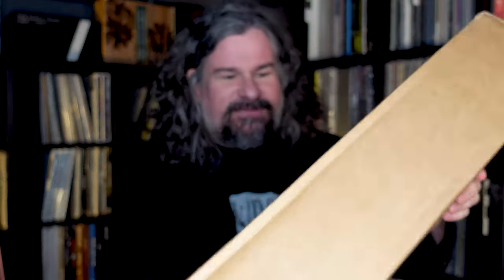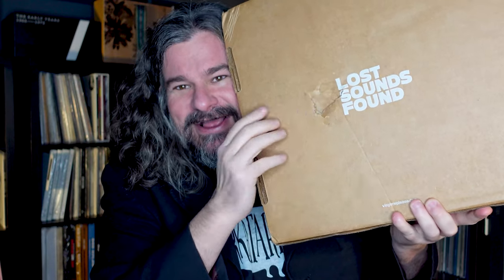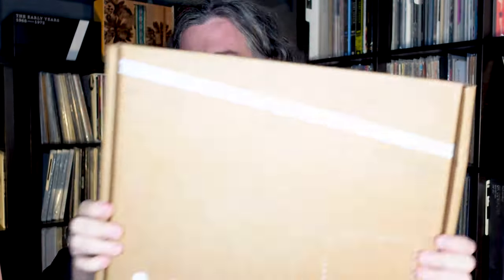But one I was trepidatious about but increasingly realized I really wanted is the Philadelphia International Box — lost sounds found, as they say. Here's the actual shipping box from VMP. You can see where my name sticker was. There's a big punch through the outer box, so the vinyl inside is fine, but it's one of those neurotic things. That's what happens when you're shipping something internationally through two courier systems.